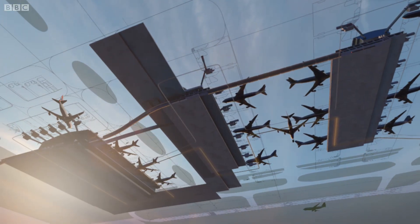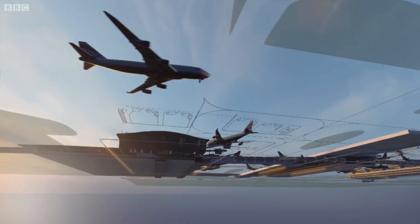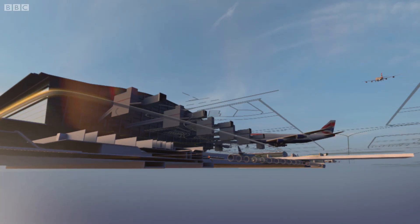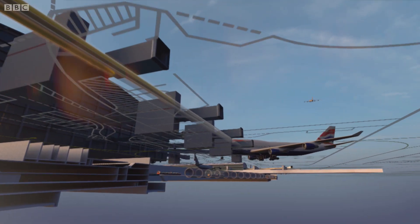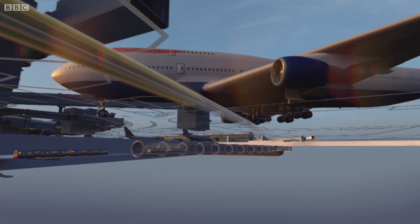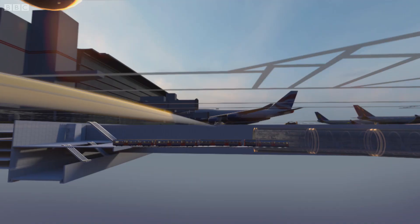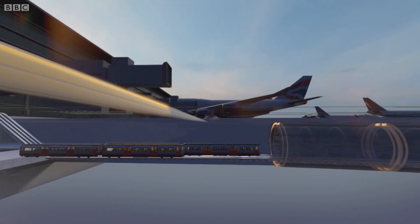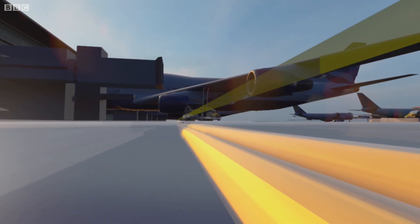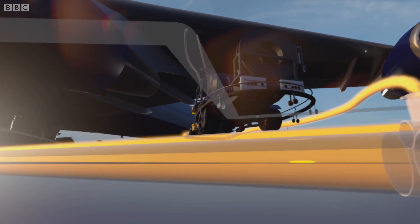This is how Heathrow Terminal 5 looks from below. Once an RAF base, it's now one of the busiest airports in the world. 1,200 aircraft use it every day. All this is only possible thanks to the intricate system of fuel pipes hidden underground. Each pipe delivers fuel from right across the country, direct to a plane at its stand.